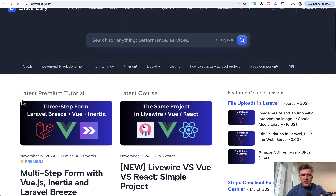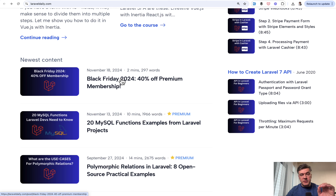So now, if you go to the homepage of laraveldaily.com, you can see the article Black Friday 2024. And for some of you — for the first of you who will take the offer — I will give even more discount. So, instead of 40% off, it will be 50% off. Watch until the end of this video to find out the details.